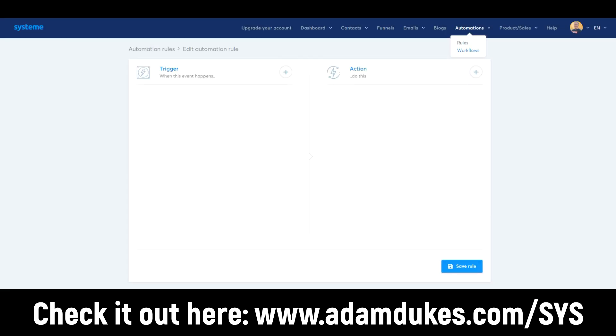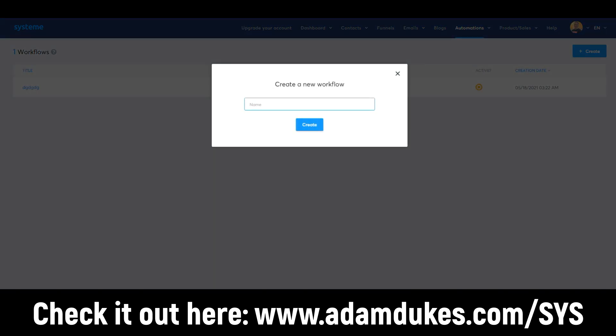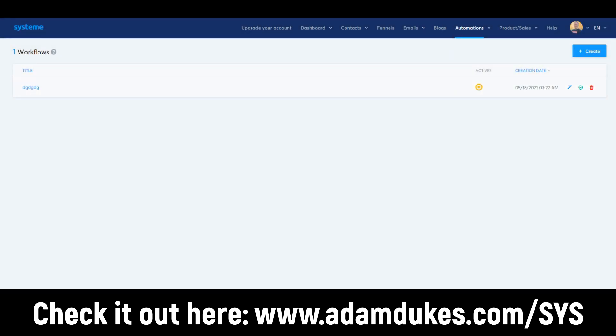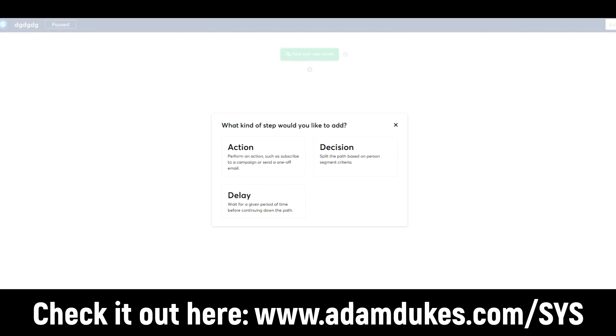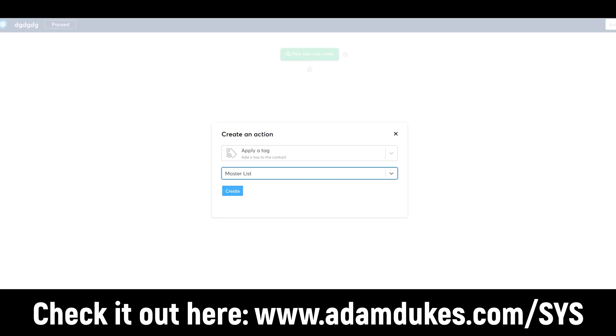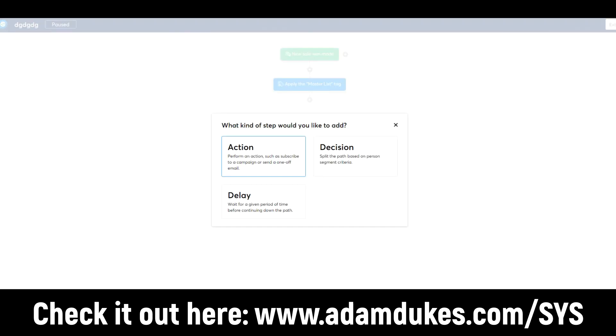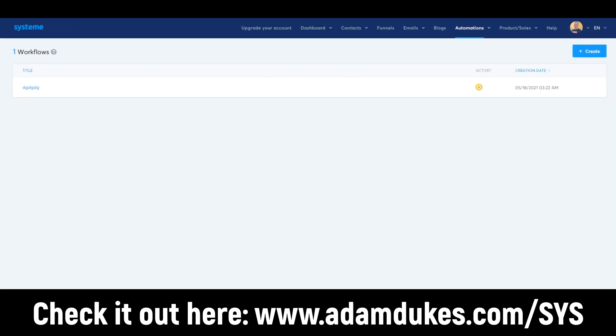Next is the Workflow section. It's similar to ActiveCampaign — you can create a more visual workflow as opposed to just the rules-based approach. You click plus, choose an action like 'add a tag,' select master list, and build it out so you have a visual look as opposed to just clicking buttons for rule-based automations.